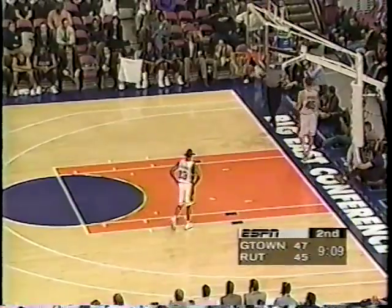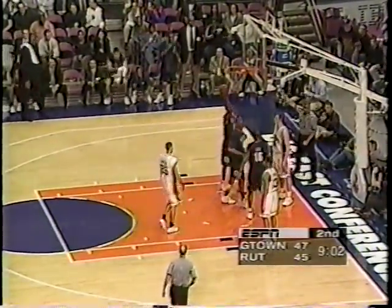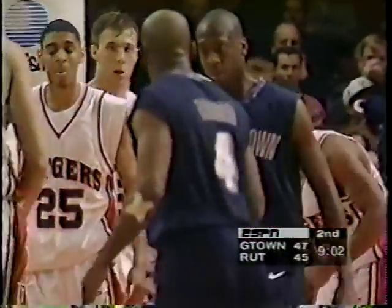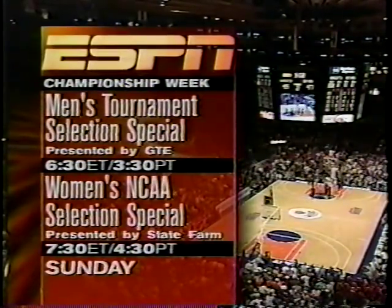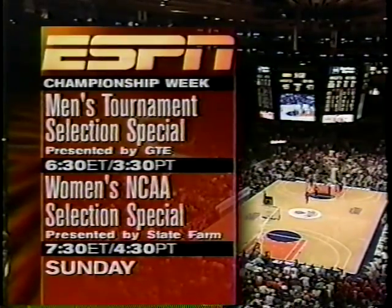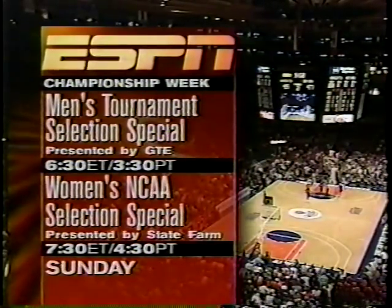And Georgetown wasn't ready — but in effect, I would have been a backcourt if I went to Rutgers anyhow. Turnover by Rutgers, second time in the last minute. The Scarlet Knights have been unable to handle that Georgetown pressure. Now be sure to join Chris Fowler along with Dick Vitale and Quinn, Sunday at 6:30 Eastern for the men's tournament selection special presented by GTE. Then at 7:30 it's the women's special presented by State Farm — Robin Roberts, Mimi Griffin, and Rebecca Lobo. Follow your team as they are seeded to the tournament.